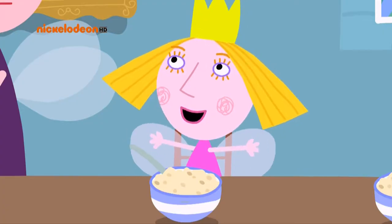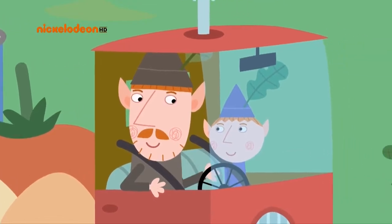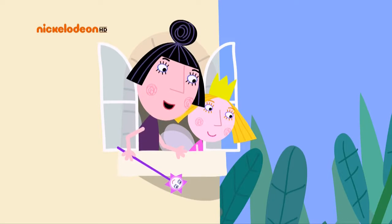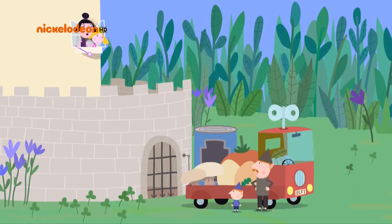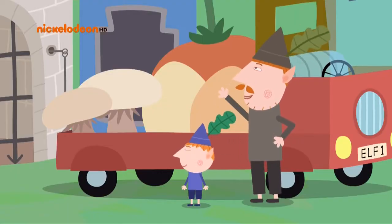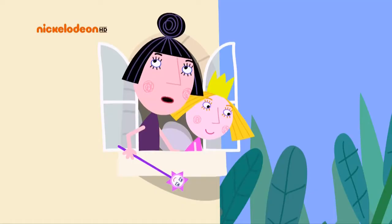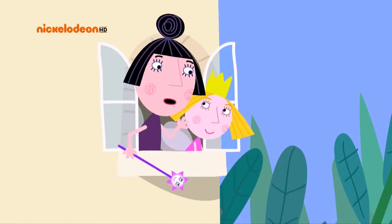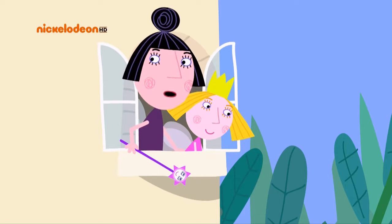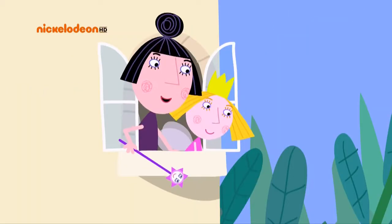Can't we order more flour from the elves? I have, but as usual the elf truck is late. Nanny! The elf truck's here! Hi Ben! Hi Ollie! Food delivery! At last, Mr. Elf! King Thistle is waiting for his breakfast. Well, today we've got mushrooms, tomatoes, baked beans and, of course, eggs. That should make a splendid king's breakfast. Yes, thank you, Mr. Elf. But the only thing I need today is flour.